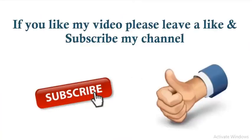If you like my video, please leave a like and subscribe to my channel below for more details.